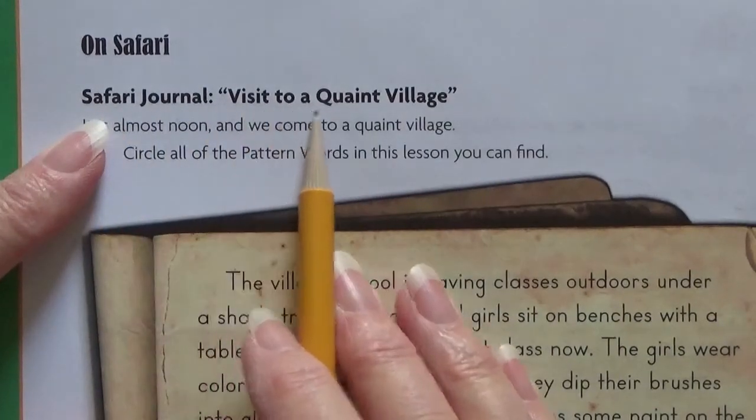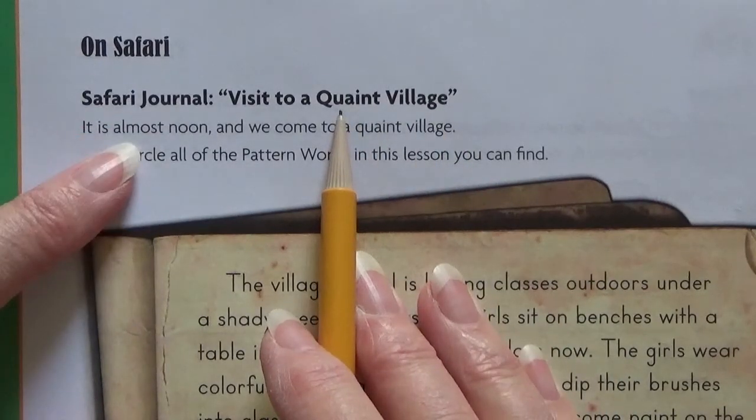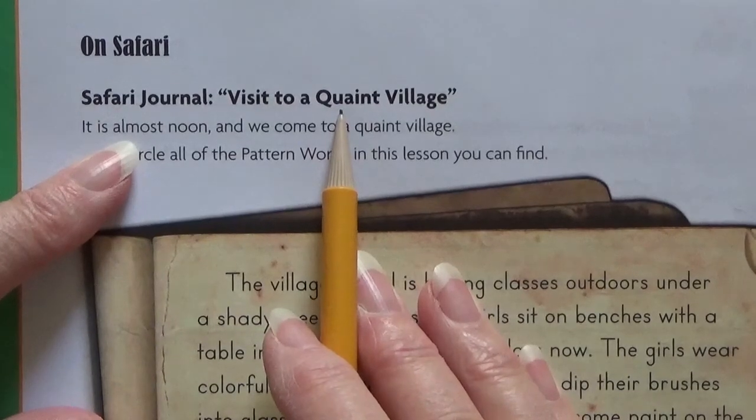Safari journal. Visit to a quaint village. Quaint — we had that in our words a few lessons ago. It means kind of different, a little odd from what you're used to.